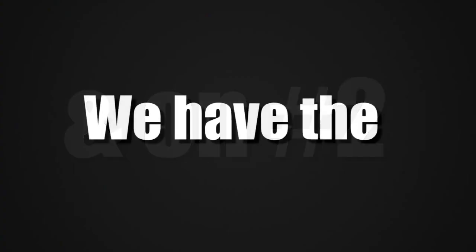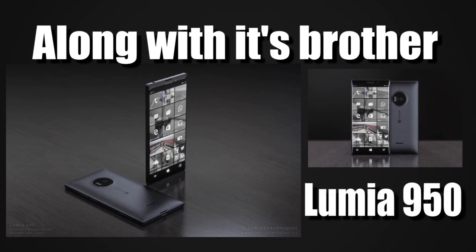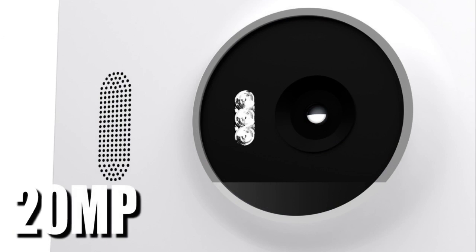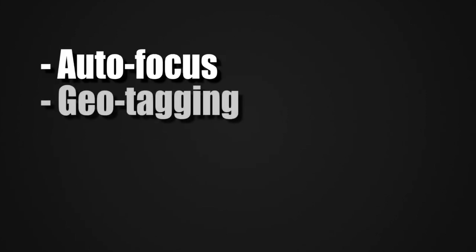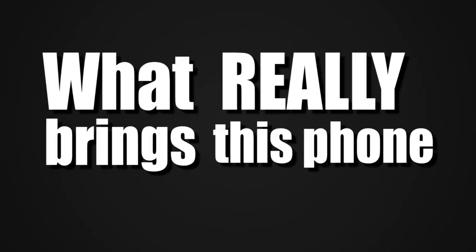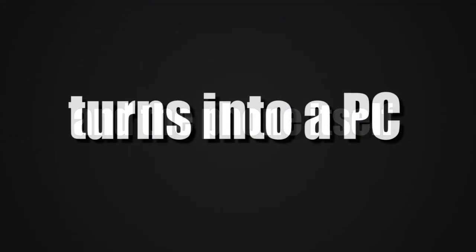On number 2, we have the Microsoft Lumia 950 XL, a newly announced phablet along with its brother the 950. The whole phone is built out of plastic and comes with a 20 megapixel PureView Zeiss lens with optical image stabilization, face detection, digital zoom, self timer, back illuminated sensor (BSI), autofocus, geotagging, and a 4K camcorder at 30fps. The front-facing camera is 5 megapixels. What really brings this phone to number 2 is Windows 10 Continuum — get a Microsoft Dock and the phone itself turns into a PC.